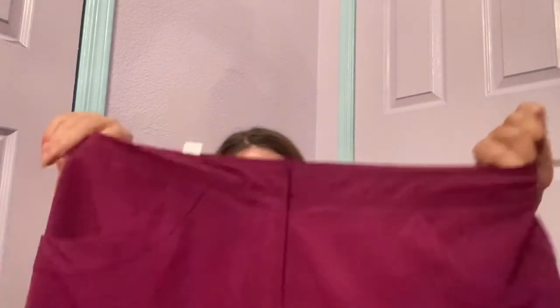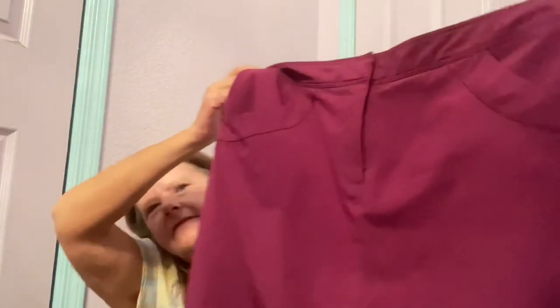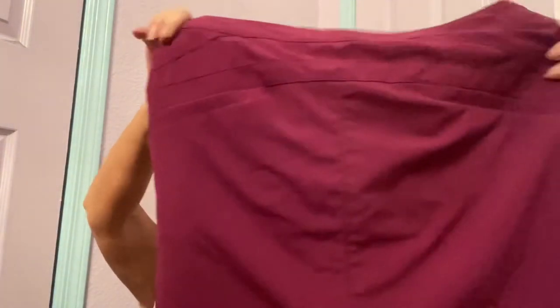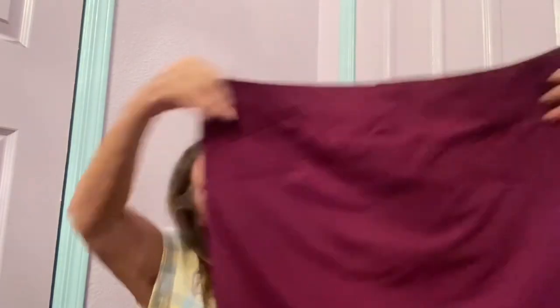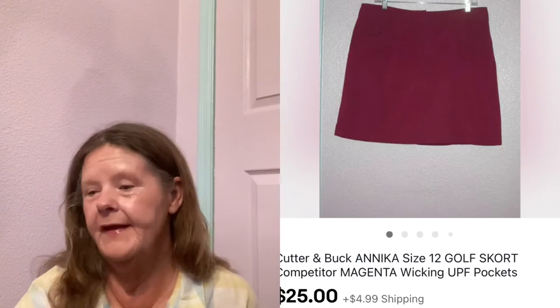Then I found some maroon shorts by Annika Cutter and Buck — I have no clue. Size 12, I know they're golf shorts. Oh wait, is this a skort? It's a skort! So it's a maroon golf skort in excellent condition. I don't remember now what that brand brings, but I'm thinking $17 to $20.